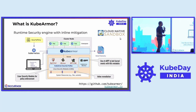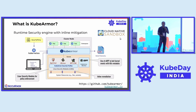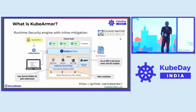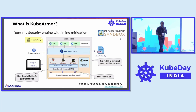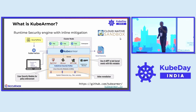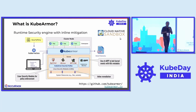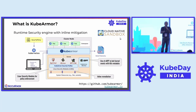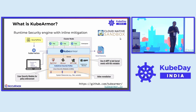KubeArmor is the only project in CNCF which does inline mitigation. On the screen here you see some of the tech that KubeArmor uses under the hood to achieve this. The primary one is LSMs — Linux Security Modules. LSMs have been there for the past couple of decades and used in the context of virtual machine and bare metal hardening. What KubeArmor is trying to do is bring them into the context of containerized and orchestrated workloads, orchestrating AppArmor and a new LSM called BPF-LSM.